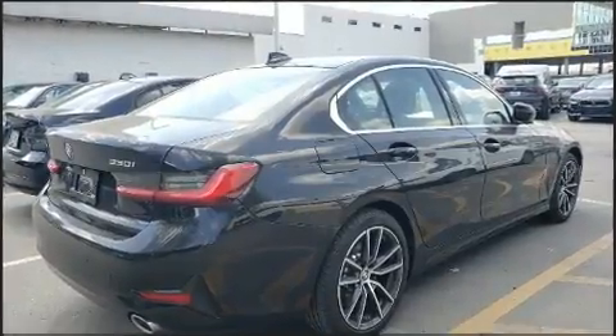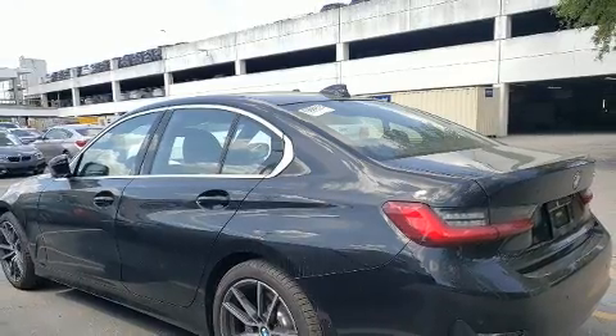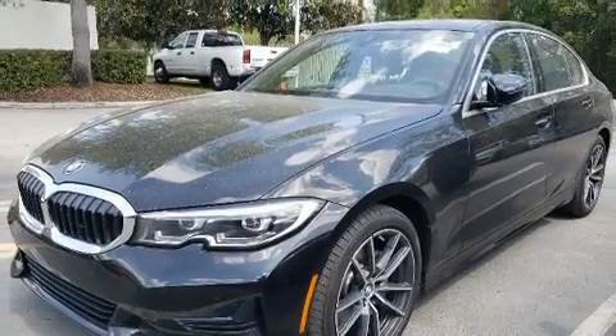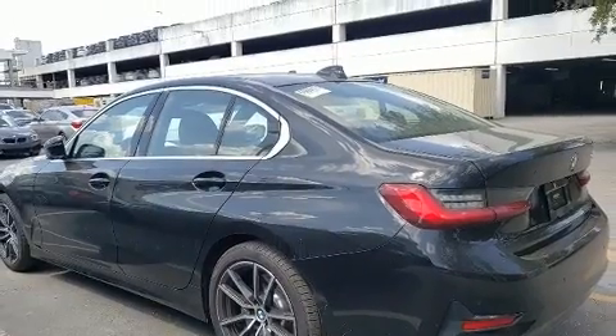BMW ensures the safety and security of its passengers with equipment such as dual front impact airbags with occupant sensing airbag, head curtain airbags, traction control, brake assist, an emergency communication system, and four-wheel disc brakes with ABS.